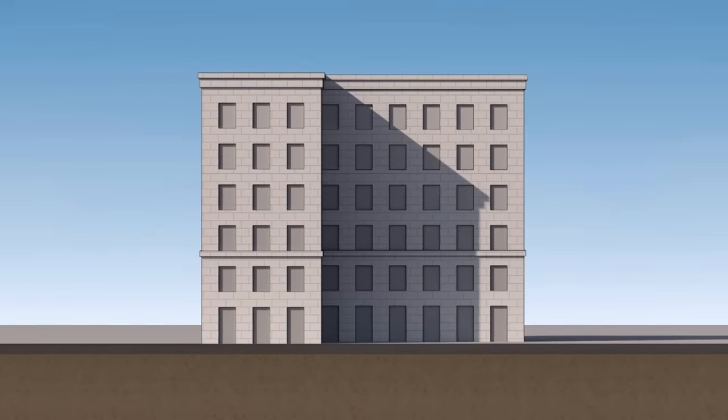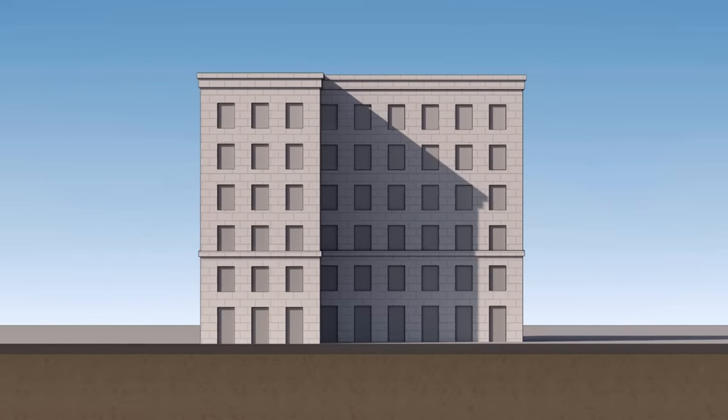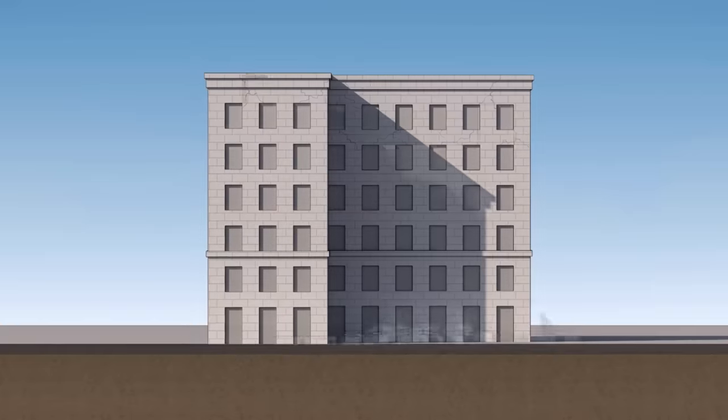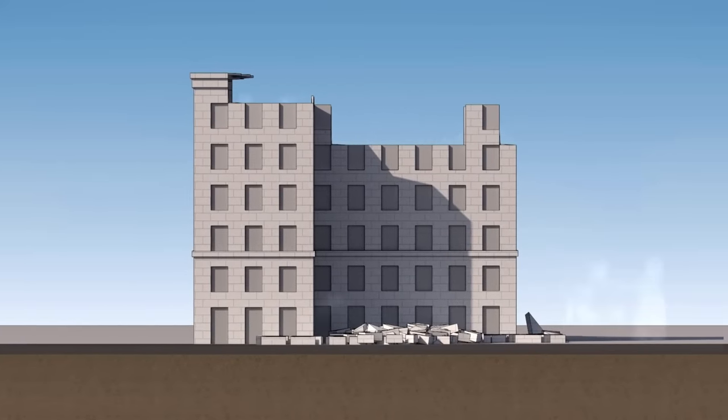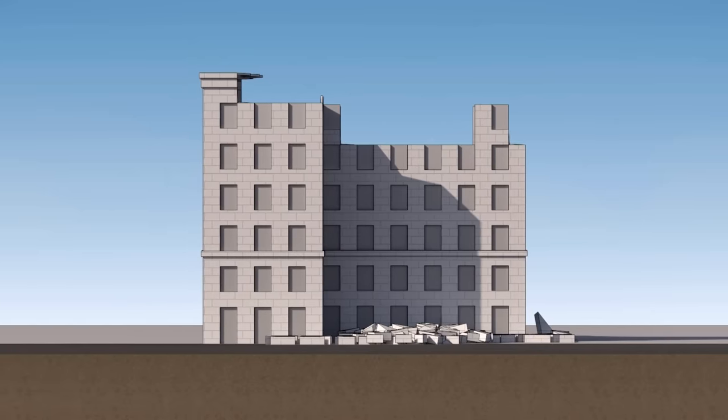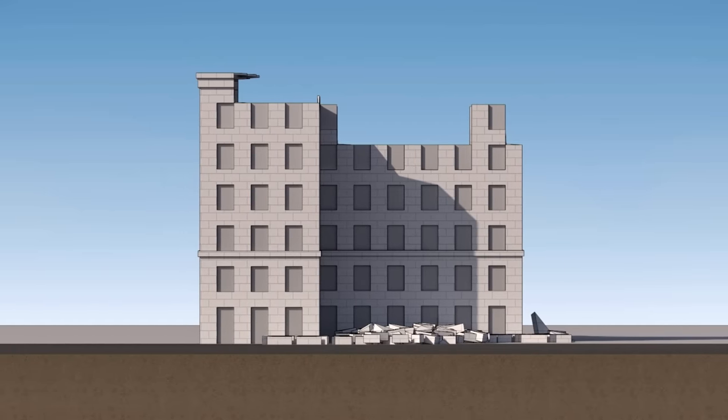When an earthquake occurs, shockwaves cause the earth to vibrate back and forth, shaking the buildings overhead. Shaking causes breakage, and weak points in the structure can pull apart. If the shaking is high enough, wide-scale failure and collapse can occur.